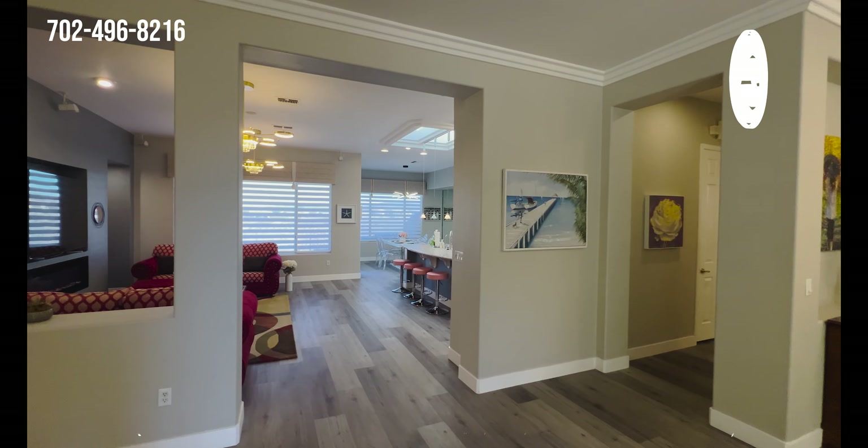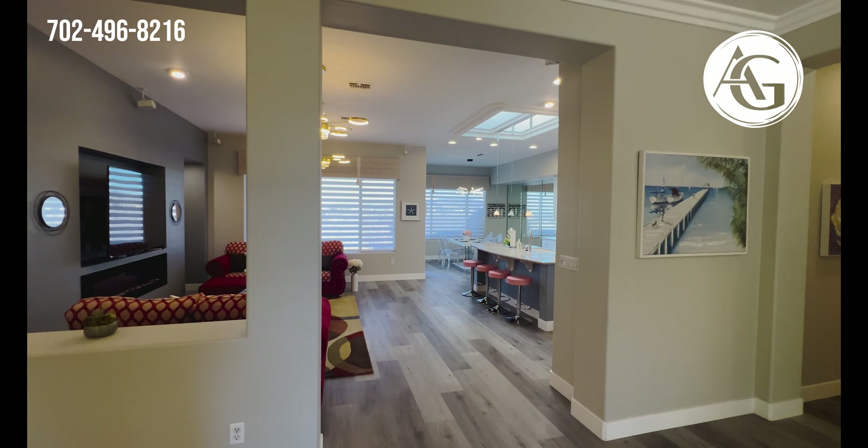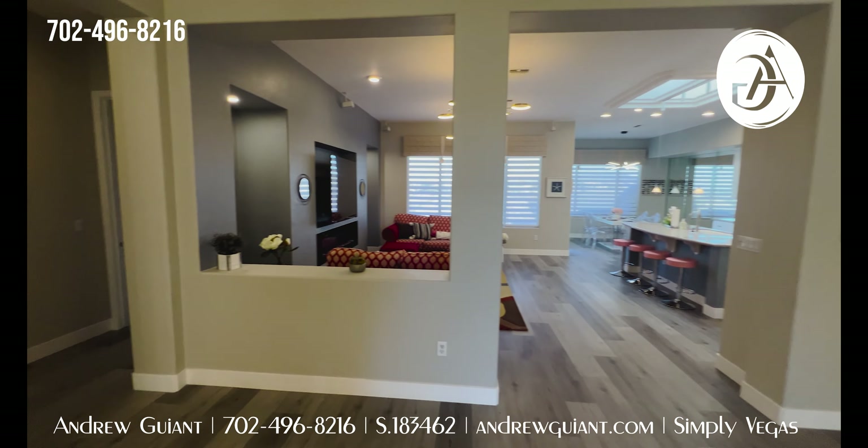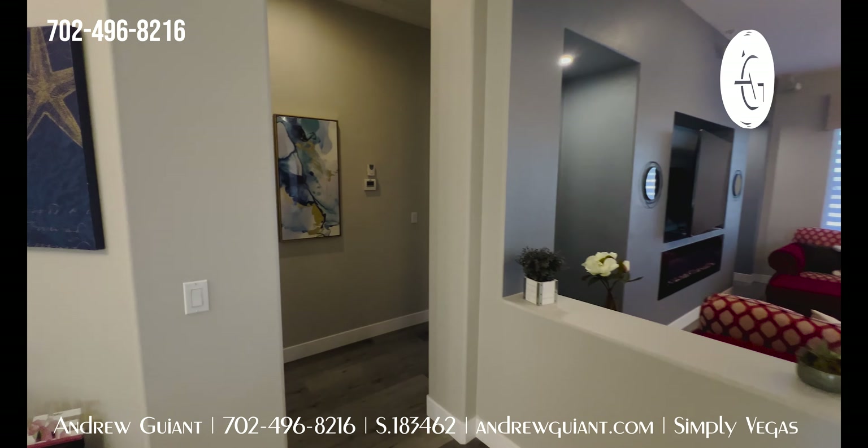These are retiree homes, so you're having guests in the other room and you keep them on the other side of the house — it's a nice design. This one is going to have the secondary bedrooms on the left and the primary on the right.